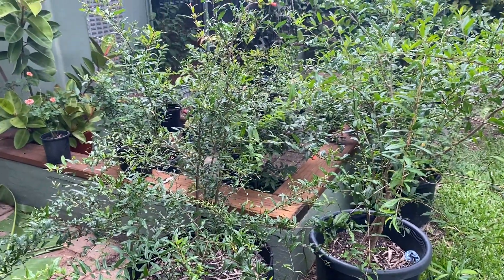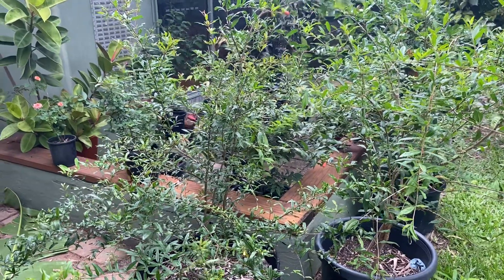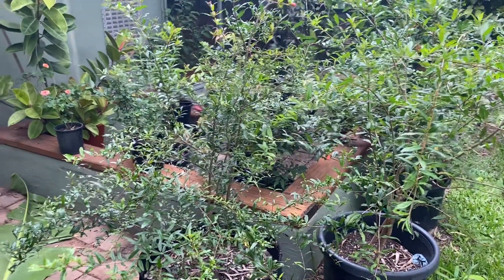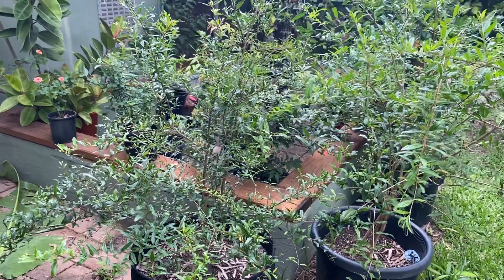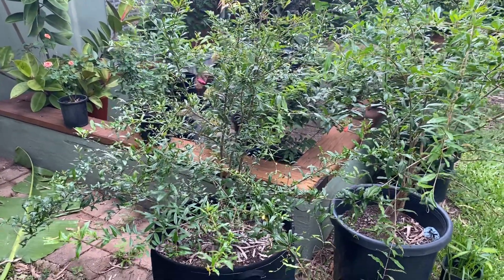We're classed as dry tropics here — pretty interesting climate to garden in. You get a good eight months of dry and then can get a good three months of tropical rain, so it can be pretty tricky if you've got dry-loving plants. The wet can sort of rot them, and also the other way around — if you've got really wet-loving plants, the dry can really stress them.